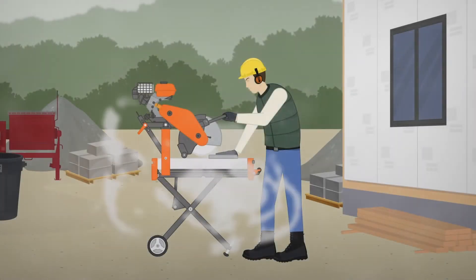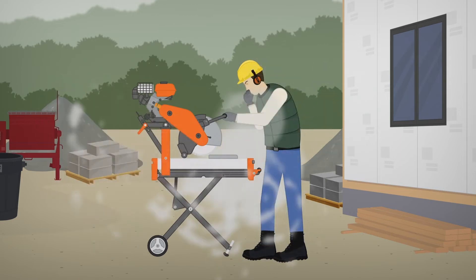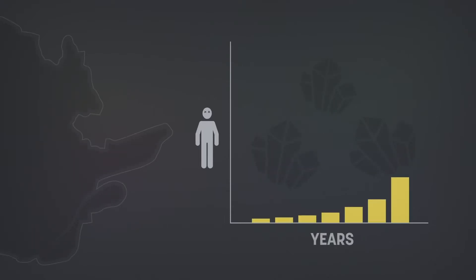Breathing in dust is unpleasant, but breathing in silica dust is a whole lot worse. It's not obvious from the start, but the consequences can be serious, and over time they can even be fatal. In Quebec, the annual number of deaths caused by silica exposure is on the rise.